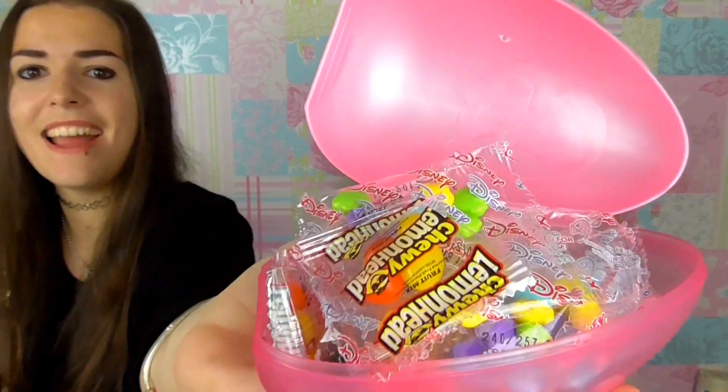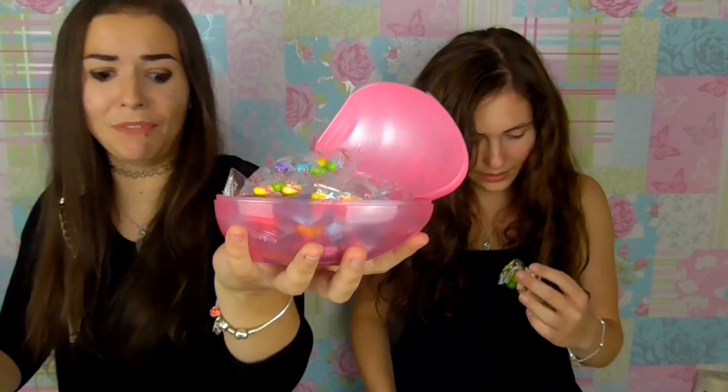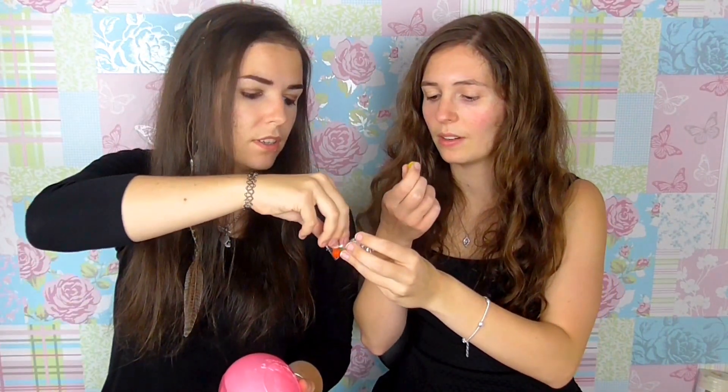So these are chewy lemon heads — they're like little balls. I want to try the yellow one, I'll try the green one. Ready, go! That's a good jelly. That's the lemon-yest thing I will ever eat. And you also get these Disney flowers!